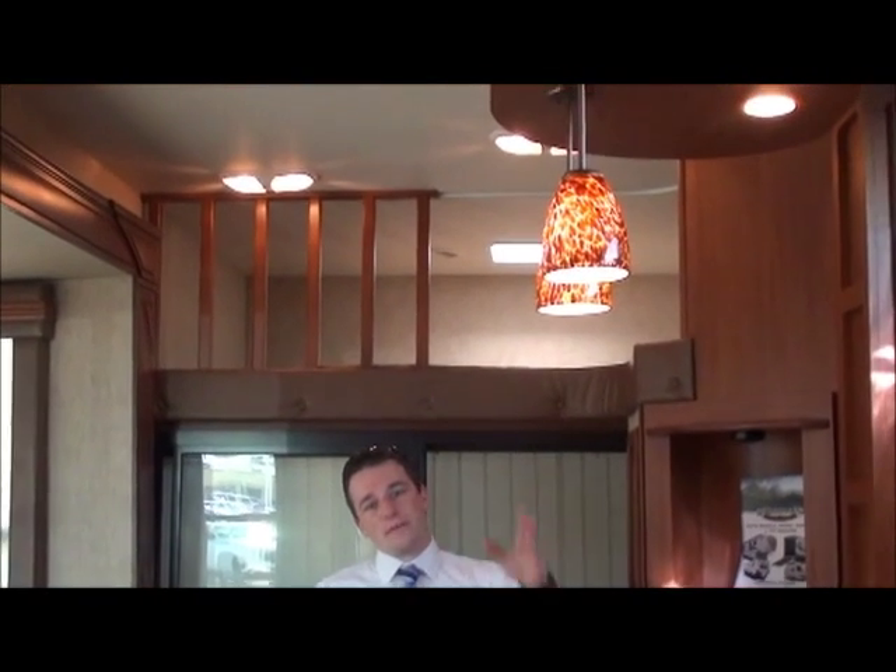They've also updated their kitchen island with a residential light bar with hanging pendants and puck lighting, which was not previously available in other 2012 models.